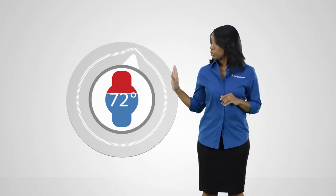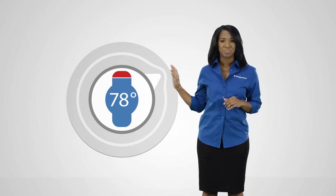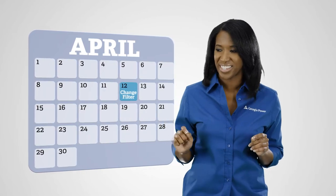Start by lowering your thermostat to 68 degrees in the winter and raising it to 78 degrees in the summer. Ceiling fans are a great way to help you feel cooler or warmer. Change your air filters regularly — set a reminder so you don't forget.